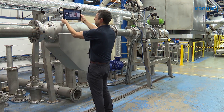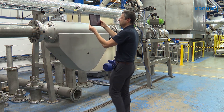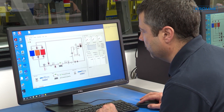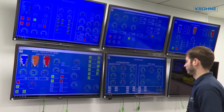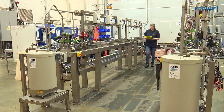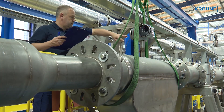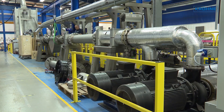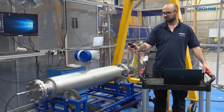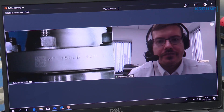As calibrations can often last several hours, you have the option of logging off and rejoining later for the results, or having the complete session videoed. Krona has a wide range of calibration rigs available, from the smallest to the largest gravimetric calibration rigs on the market.